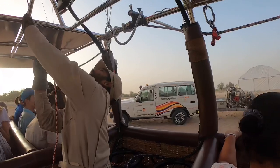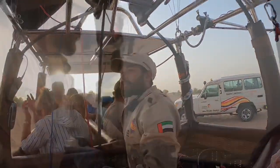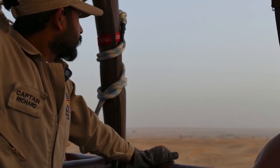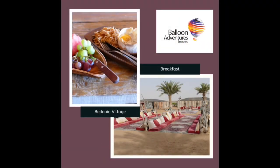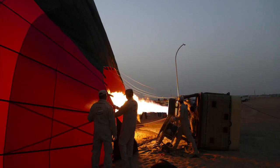It was a bumpy landing, but it all added to the experience. We want to thank Richard from Balloon Adventures Emirates for this unforgettable experience. The excursion included hotel transfers, balloon ride with falconry display, followed by breakfast in a Bedouin village. In total, the trip was £1,195, or £262 each. Despite it being our most expensive excursion whilst in Dubai, we would have regretted it if we'd passed on it.